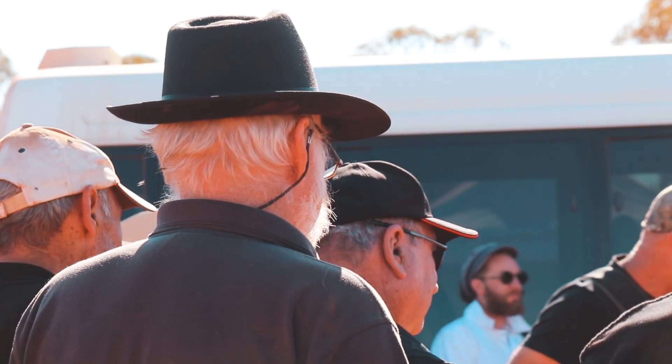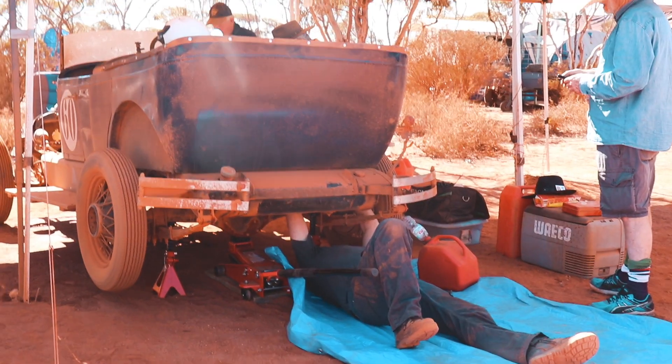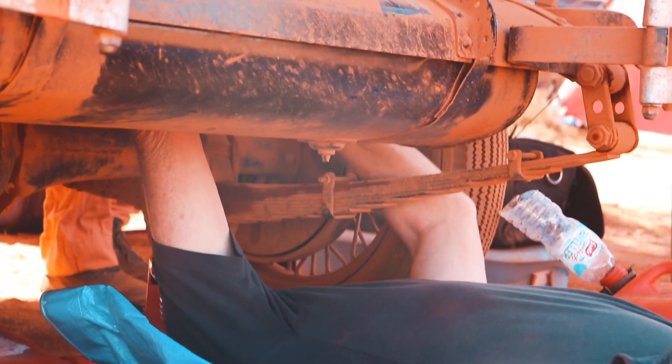My name's Peter Harrell. I come from Bunbury. I bought this car about 18 months ago from Esperance. Since then, it's been a labour of love building it.